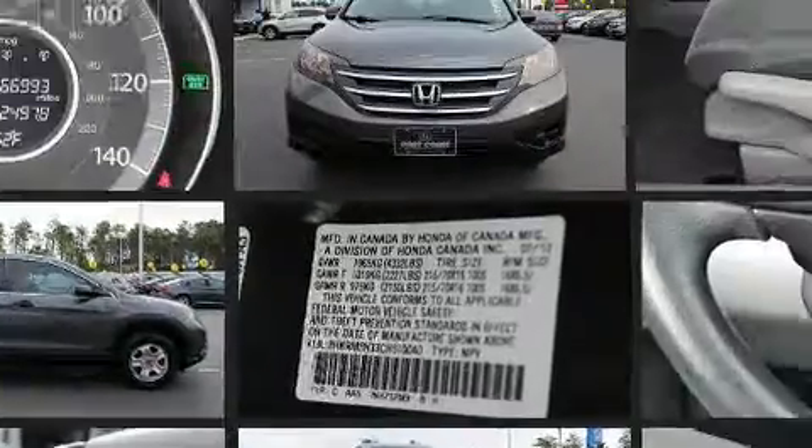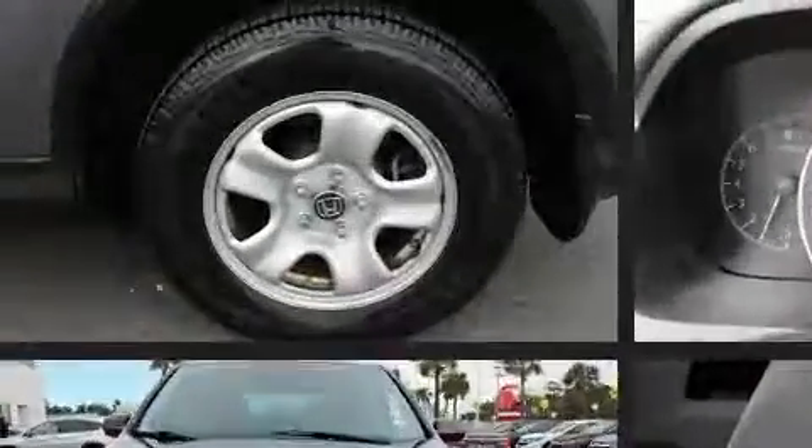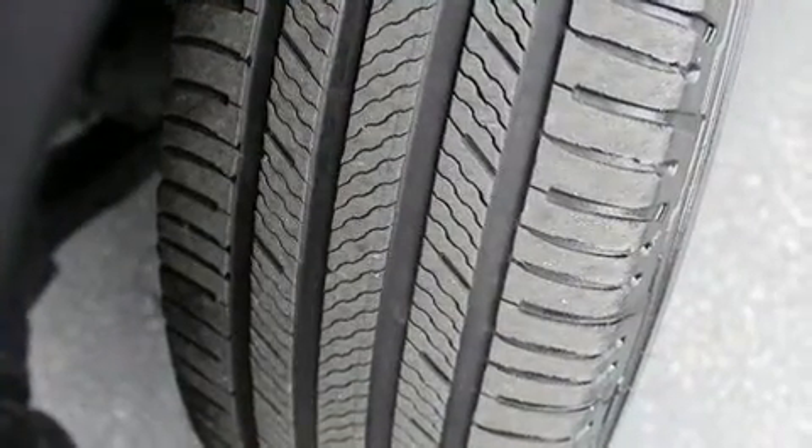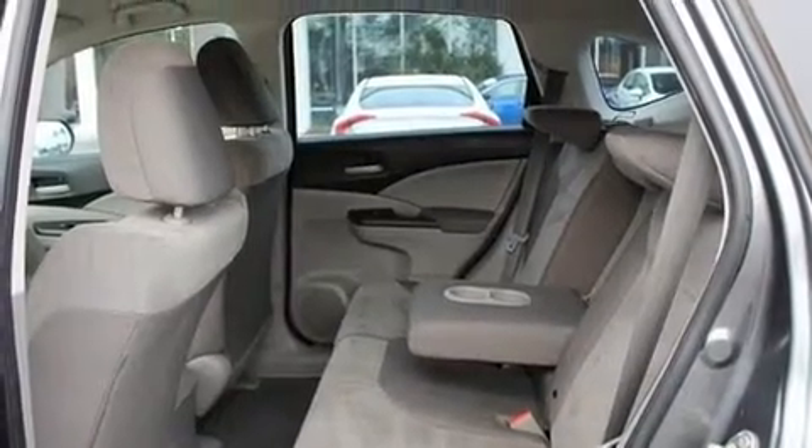Honda ensures the safety and security of its passengers with equipment such as dual front impact airbags with occupant sensing airbag, front and side impact airbags, traction control, brake assist, a panic alarm, and four-wheel disc brakes with ABS.